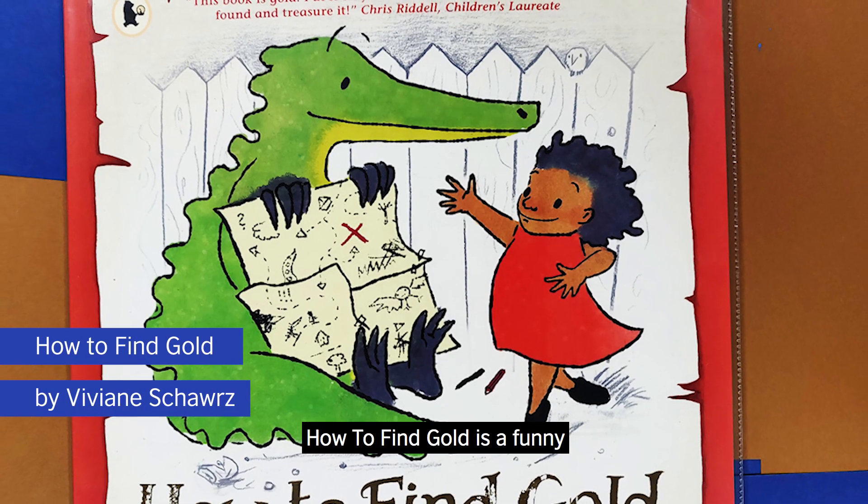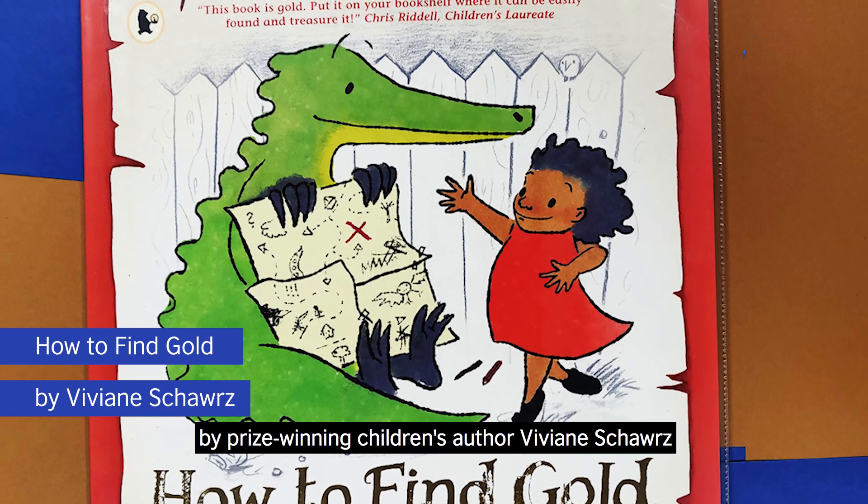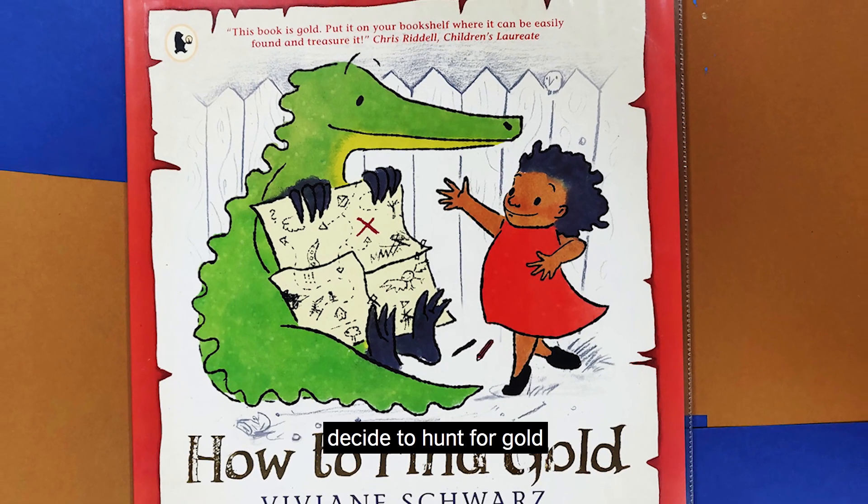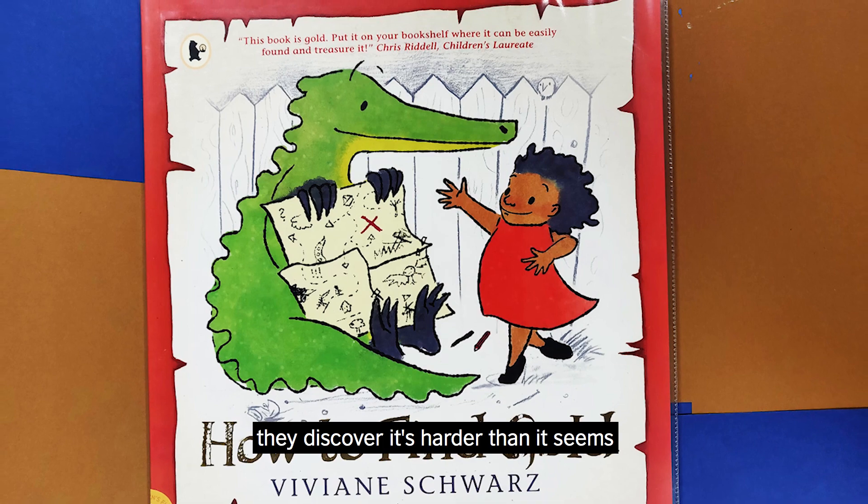How to Find Gold is a funny and imaginative picture book by prize-winning children's author Vivian Schwartz. When two friends, Anna and Crocodile, decide to hunt for gold, they discover it's harder than it seems.